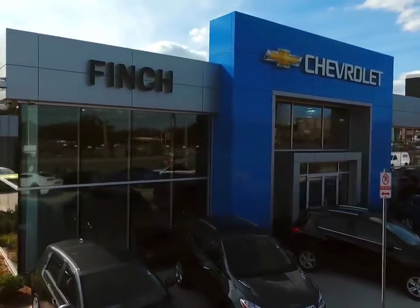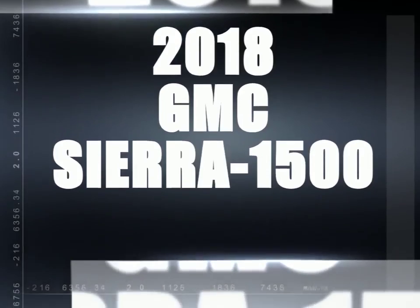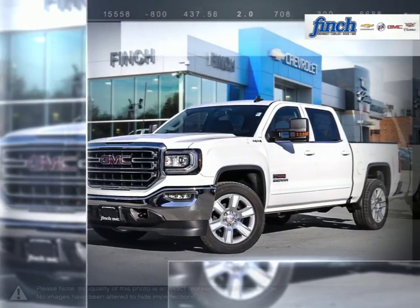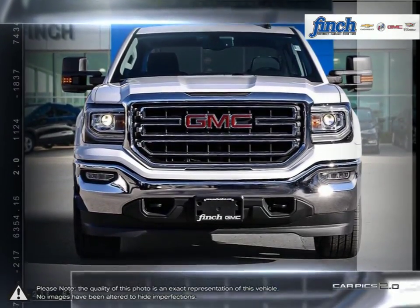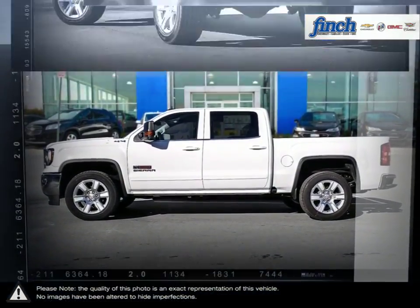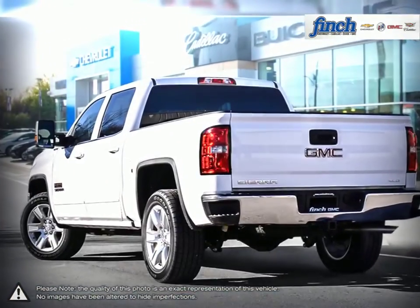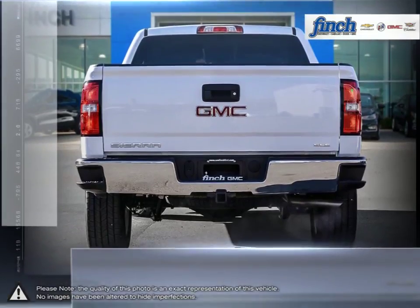Welcome to Finch Chevrolet. Today we're looking at a 2018 GMC Sierra 1500. The GMC Sierra 1500 has remained a solid pickup truck choice for many years thanks to its well-built appealing package. This light-duty pickup offers a welcoming cabin full of cubbies, bins and comfort that remains quiet even at quicker highway speeds.